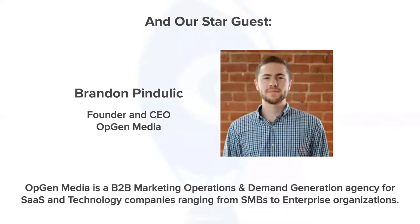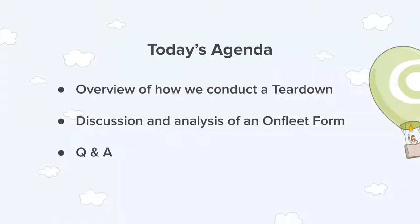Brandon also coaches youth baseball, which is wonderful. Today's agenda: we're going to walk through a quick overview of how we think about approaching a website teardown, then jump into OnFleet's form and discuss and analyze it using Crazy Egg, share some insights, and leave time at the end for Q&A. We're also going to show you some recordings so you get a feel for how this data can come to life.